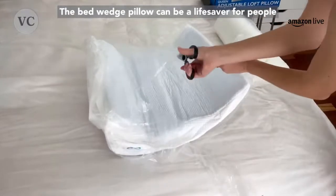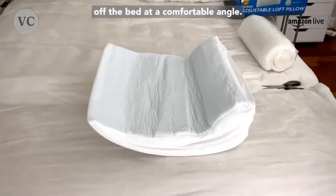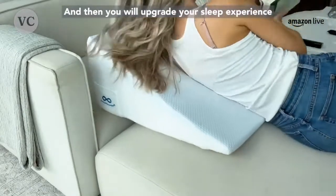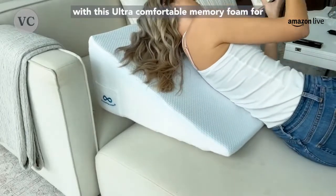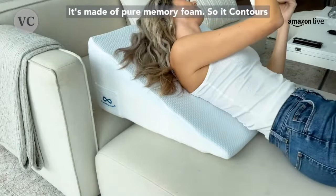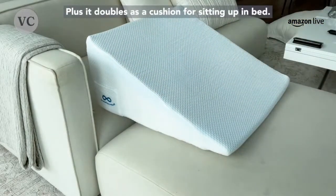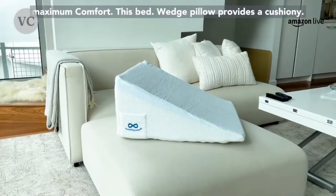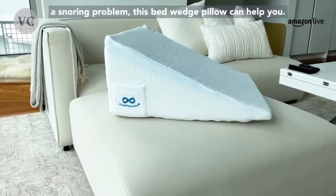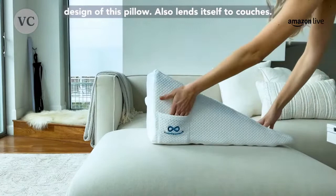The bed wedge pillow can be a lifesaver for people who suffer from sleep-related ailments. The wedge shape is ideal for reading or watching TV on your laptop because it keeps your back off the bed at a comfortable angle. This memory foam pillow comes rolled up — open it so it expands to its full potential, then you'll upgrade your sleep experience with this ultra-comfortable memory foam. For anyone who suffers from sleep apnea, snoring, or just wants a better night's sleep, the bed wedge pillow is the best thing I've ever slept on. It's made of pure memory foam so it contours to your body, and it has a removable cover so it's super easy to clean.